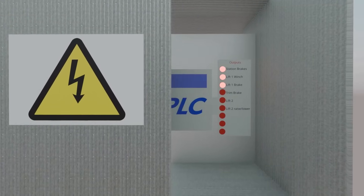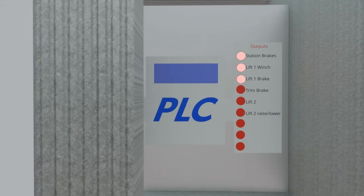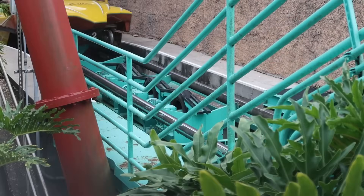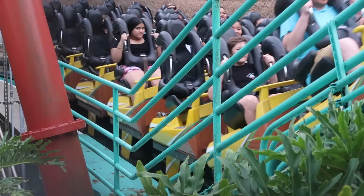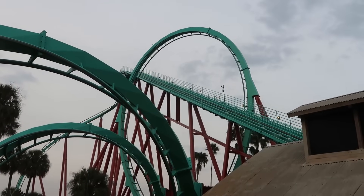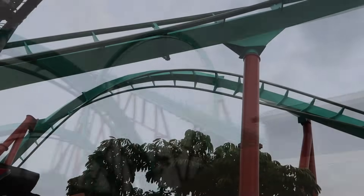A PLC, or Programmable Logic Controller, is essentially an ultra-reliable computer that can execute digital logic based on inputs and then set outputs. Not long after the introduction of the PLC, the safety PLC would be introduced. This was intended for applications where humans may be in the way of machinery being controlled, and it works by featuring more redundancy than a regular PLC, among other features. The growth of the PLC in manufacturing meant it would soon find its way into ride-control cabinets.